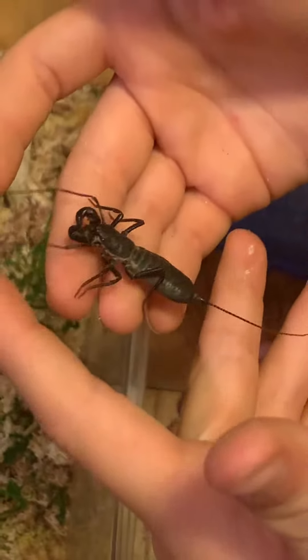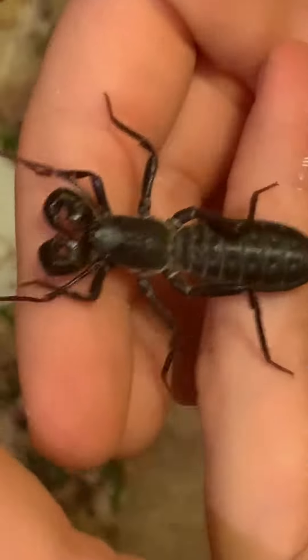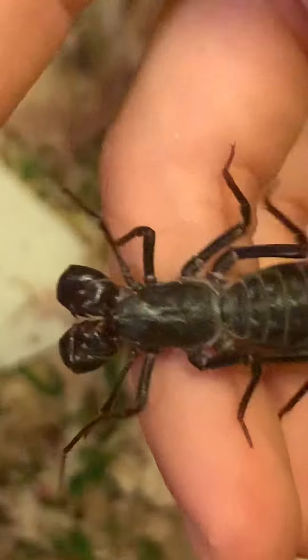Are they predatory? Very. What do they eat? Anything. They can get those big pedipalps around whatever is small enough, and they'll crush it.